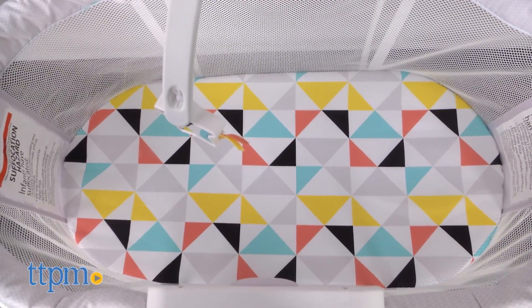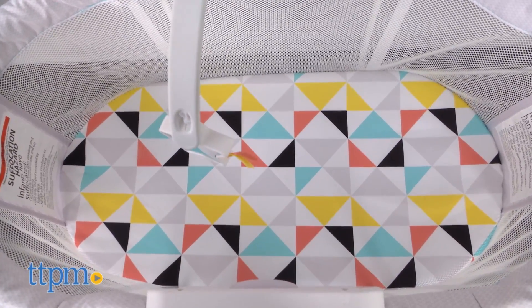The soft padded bed has a very modern colorful graphic that we love. And the overall design of this bassinet is not bulky and pretty lightweight to move if needed.